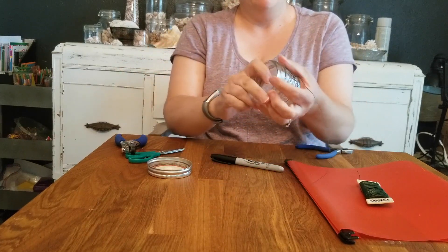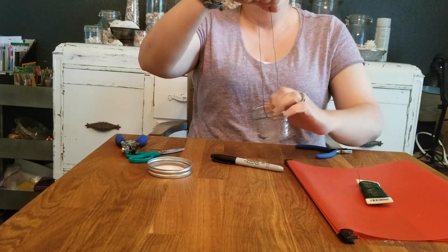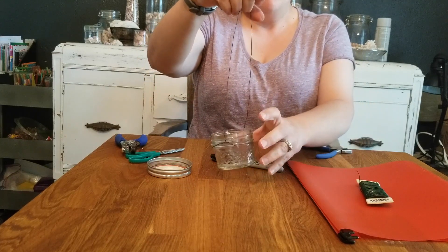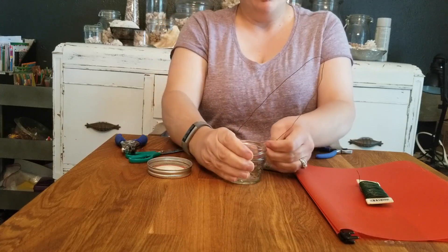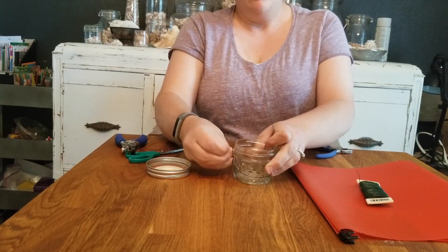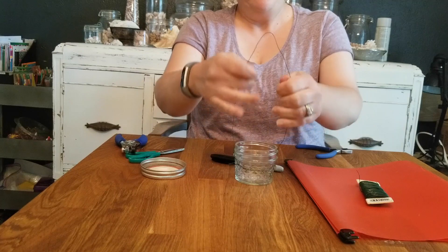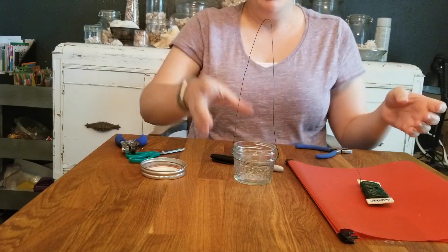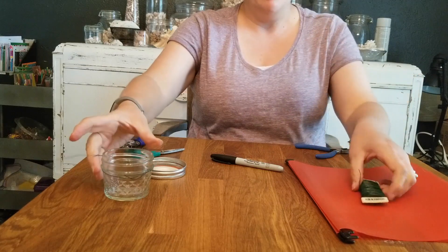Now we're going to put our jar back in, and you can see we have a hanger right there for our feeder. We'll set that aside and then we need to make the top.